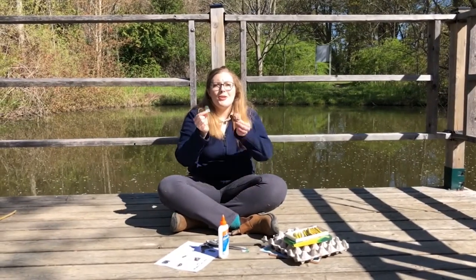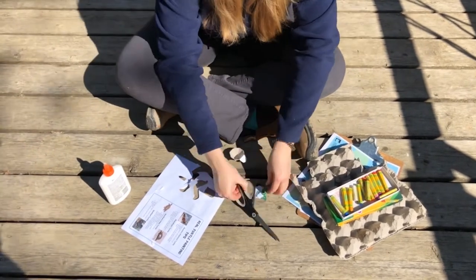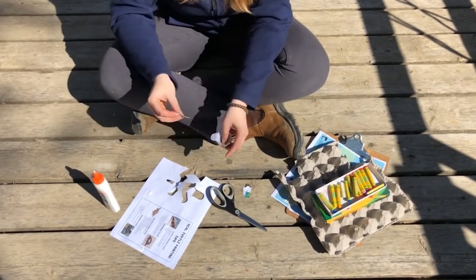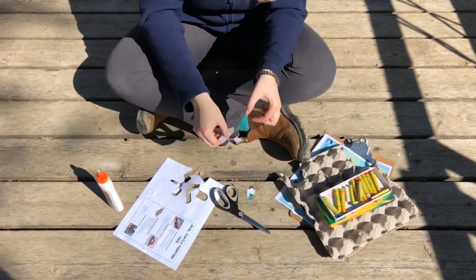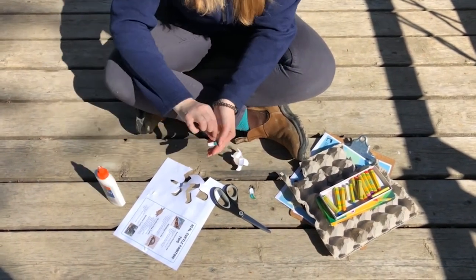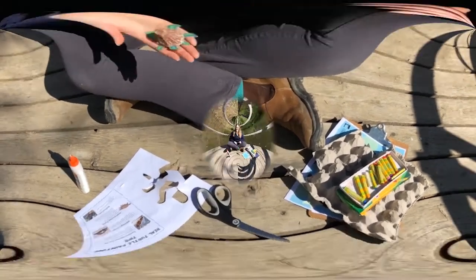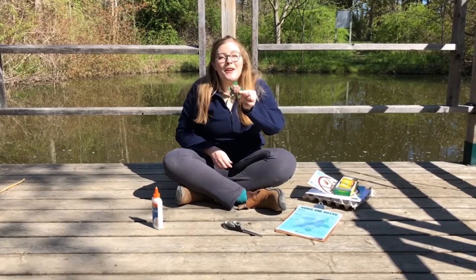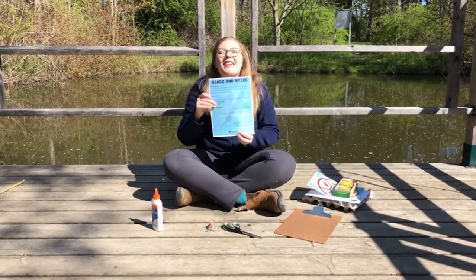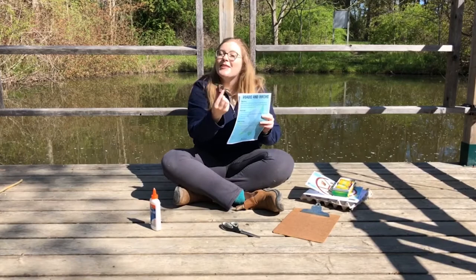Now it's time to glue the parts of your turtle all together. Your little turtle is all set and ready for an adventure! If you're wondering how your turtle might go on an adventure, that's when you play a nice game of Roads and Rivers — a board game you can print off and play at home. If everyone in your family makes a turtle piece, those are your players for the game.